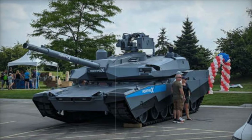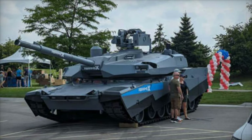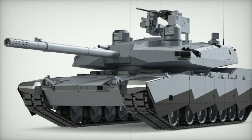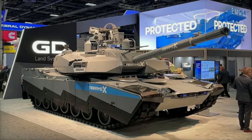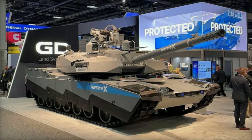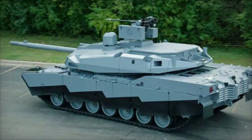The Abrams-X introduces unprecedented reconnaissance capabilities through enhanced drone integration. By integrating drones for beyond-line-of-sight (BLOS) capabilities, the Abrams-X can detect, localize, and neutralize targets over 10 kilometers away, even if they are hidden behind terrain features. This feature enables tactical flexibility, allowing the Abrams-X to counter threats before they are visible, vastly improving battlefield awareness and combat effectiveness.